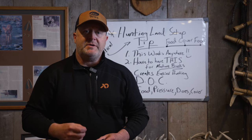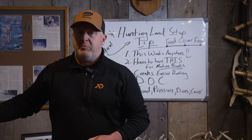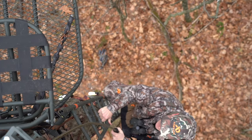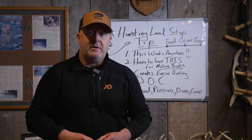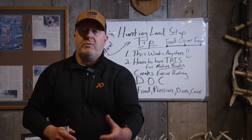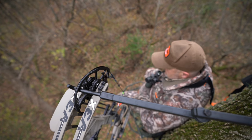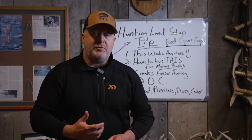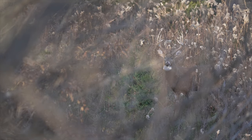This works anywhere a whitetail roams. It doesn't matter what state you're in or what type of habitat you have — the concepts rule. Whether you're designing your plan and buck management on your land, or figuring out where to scout on public land, these concepts apply. You have to have this for mature bucks, because it has to do with how much room you have left over for them. If you don't have enough cover for them, you don't have mature bucks.